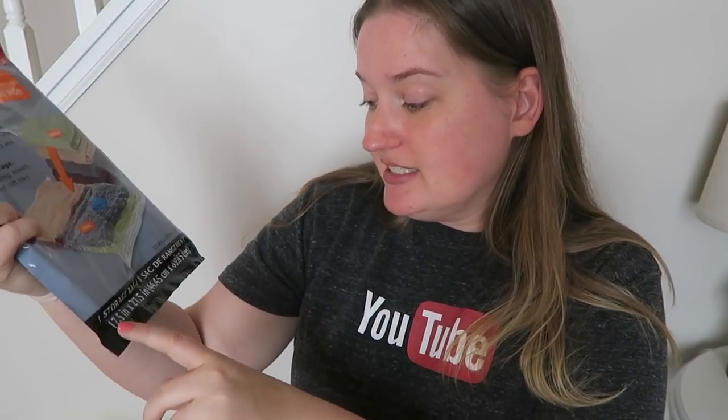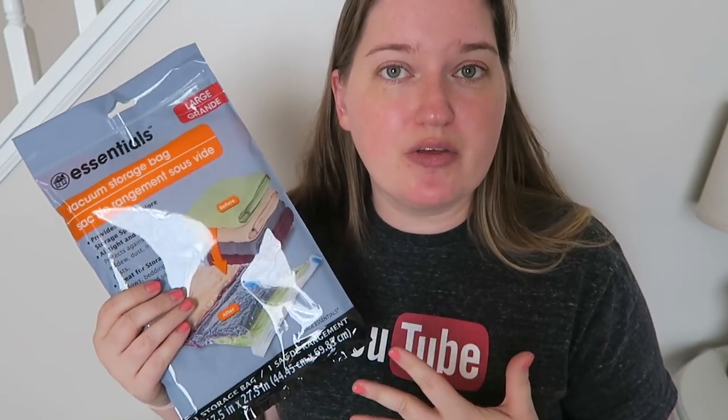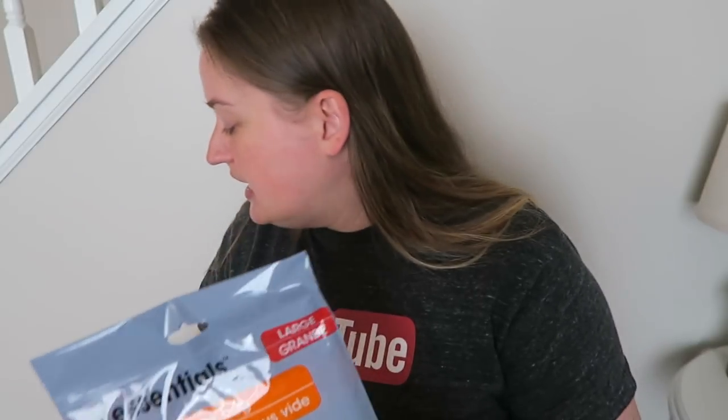The next item I got is vacuum storage bags — I got the large size, which is 17.5 inches by 27.5 inches. You just suck the air out with your vacuum. I got three of these because I'm planning on converting my guest bedroom into an office by the end of the year, and I want to keep all the bedding but the bed won't be there anymore. I thought these would be a great way to store the bedding and even some pillows. I might go back for more or different sizes if I need them.